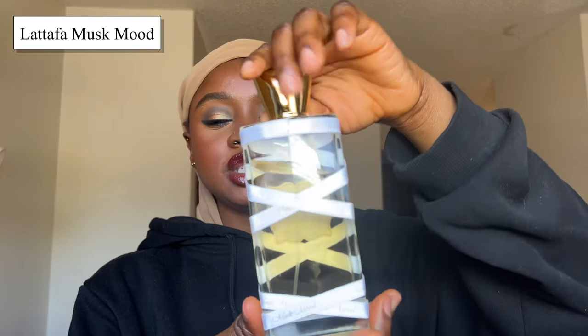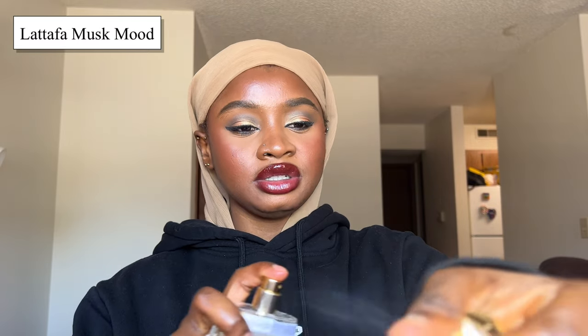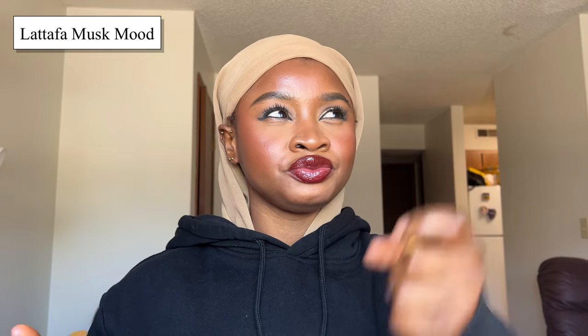Starting off with Musk Mood by Latafa. This is kind of like the Oud Mood in terms of packaging. It's pretty nice, the cover is white, and from the inside it looks lovely. The bottle itself kind of screams clean. Getting to the juice — I have used this one, but I have to say it's probably one of my least favorite Arabian perfumes I've used.